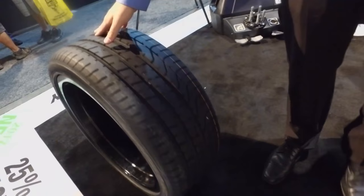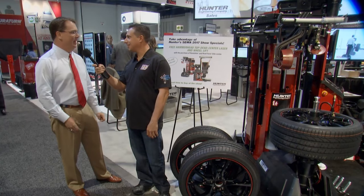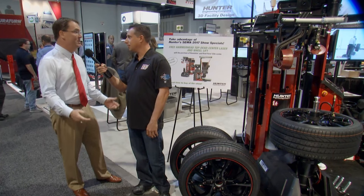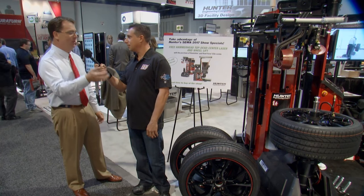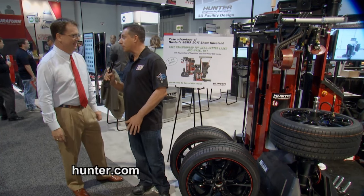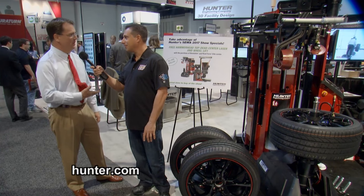That was absolutely incredible — you got the name right: a Revolution. It really helps a tire shop be more productive and more profitable, being able to do this job 25% faster with no damage to a tire or wheel. We're really excited about this. And we're so proud that everything you just saw was made in the United States — absolutely one of the things we're most proud of at Hunter Engineering Company.